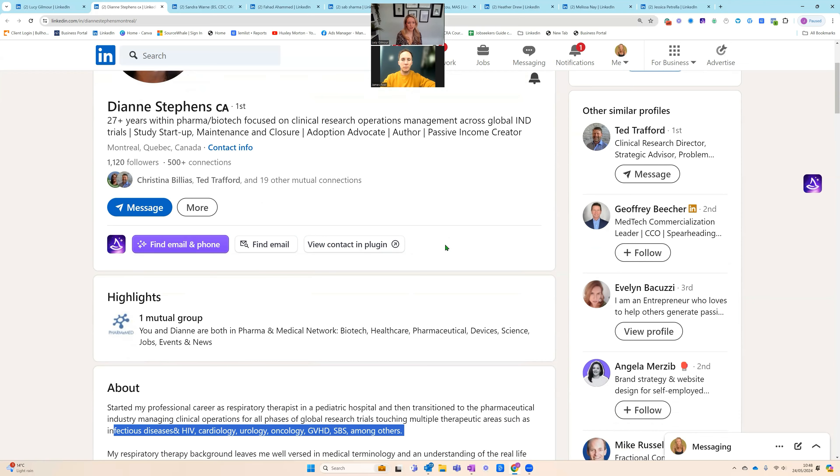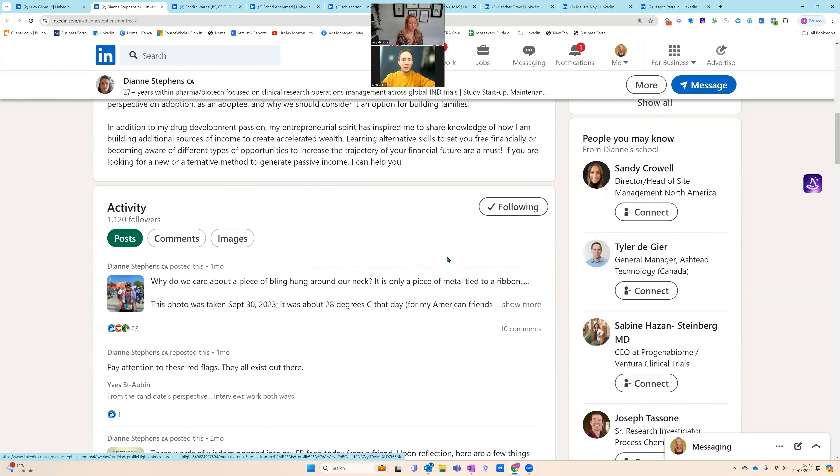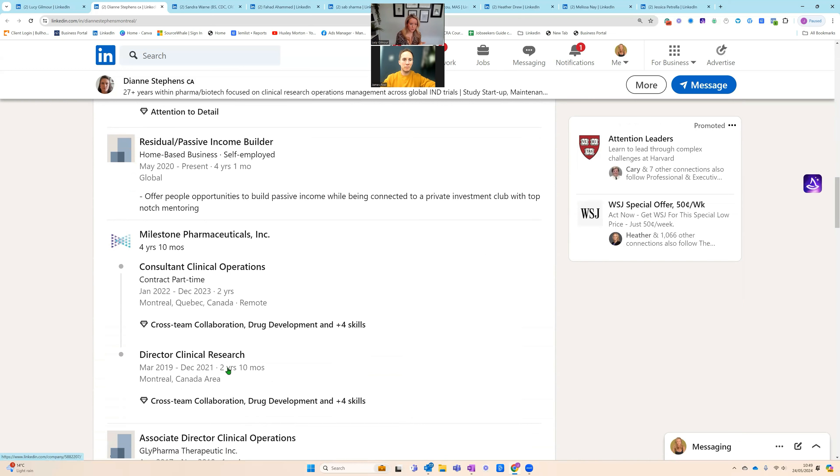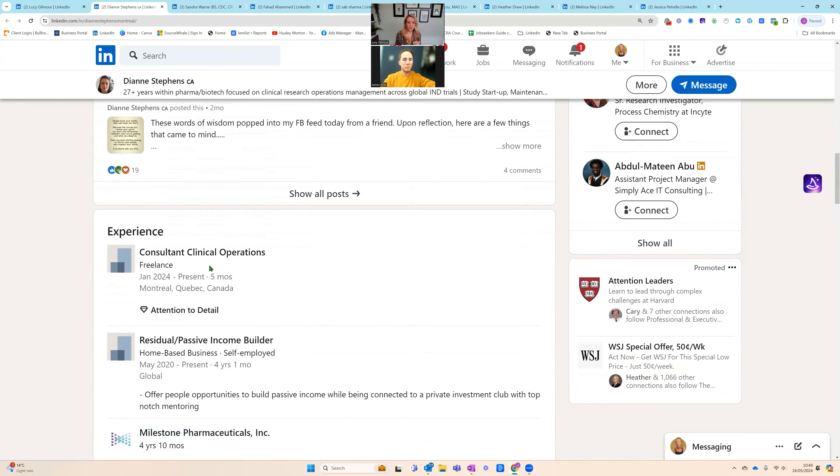Scrolling down to her experience section, we're still not really clear what it is Diane does. 'Consultant, clinical operations' — she definitely works in clinical operations, but we still don't know her specific role. There are many positions within the clinical research and operations space: Director of Clinical Operations, VP of Clinical Operations, project managers. It's not very clear until I see 'Director of Clinical Research,' but that was back in 2021. We need to be more specific with the job title, and there's nothing saying what Diane is doing in her current role.